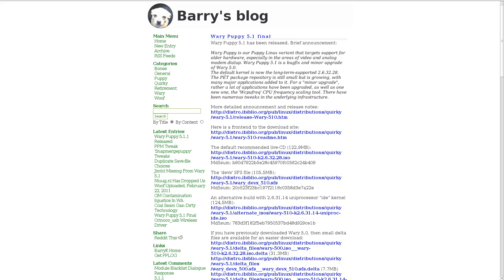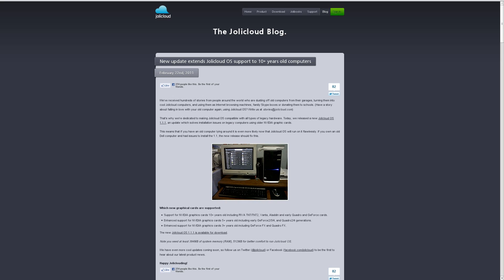We had several distro releases this week. Wery Puppy 5.1 released this week. If you're not familiar with Wery, it is a version of Puppy Linux designed for older computers. Jolly Cloud had a minor update to version 1.1.1, and now they say that it will work with computers that are up to 10 years old, so it's working with a lot older graphical hardware now.